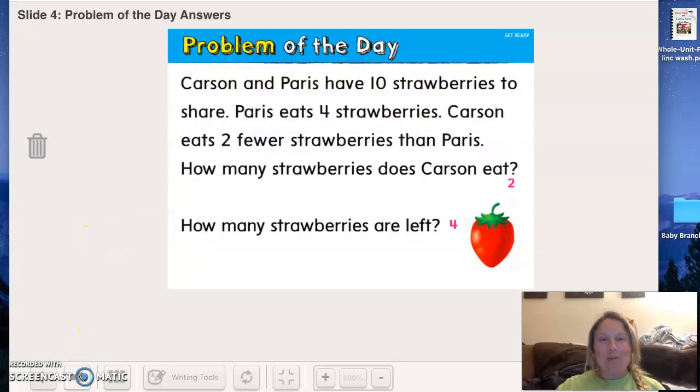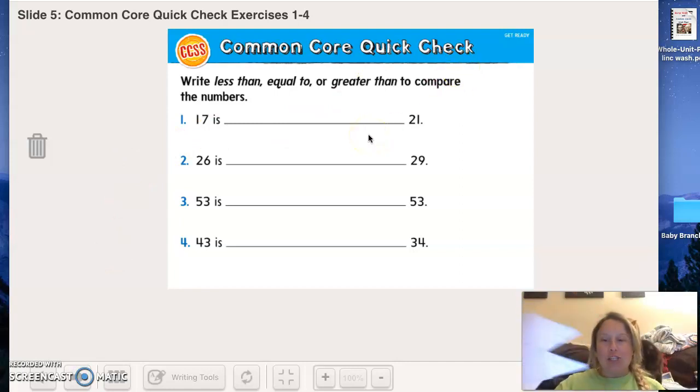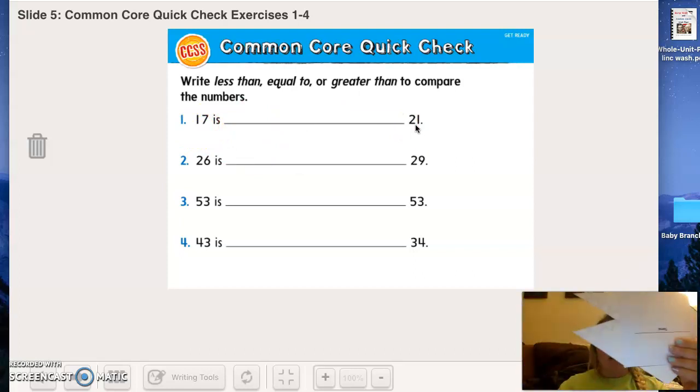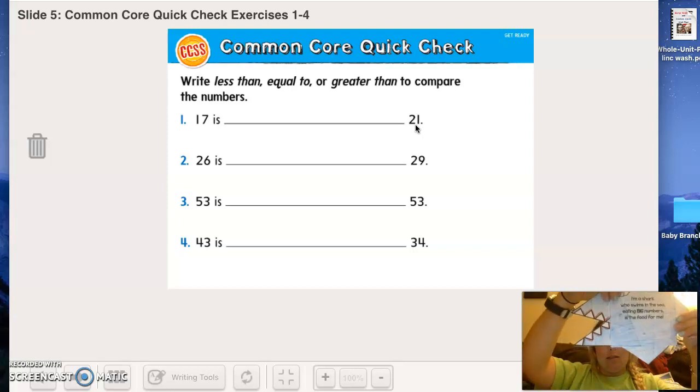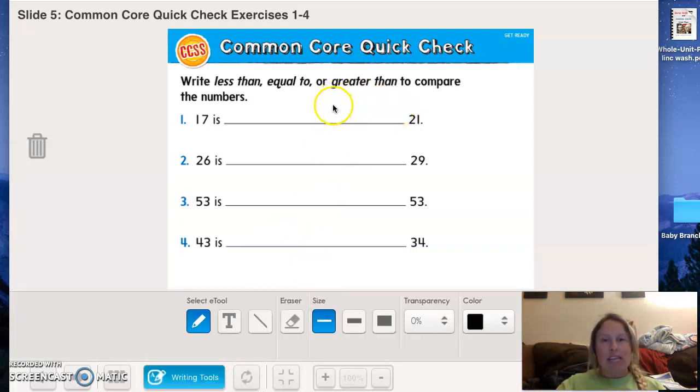Let's begin. I want you to use your shark and put it so that it eats the number that is biggest. In this first one we have 17 and 21. Turn your shark so that it eats the bigger number. Here's my shark mouth — would it be eating 21 or 17? That's right, it would be eating 21. So I put my mouth eating the 21 — chomp!